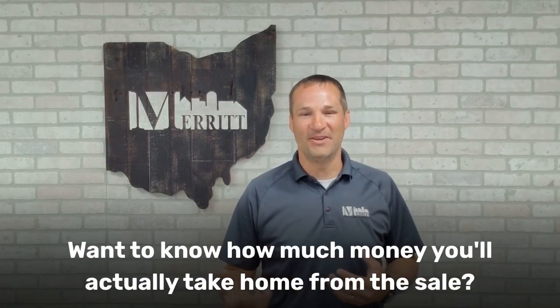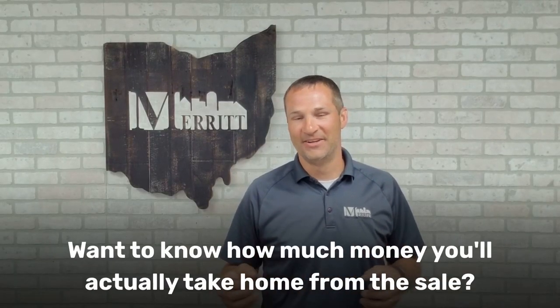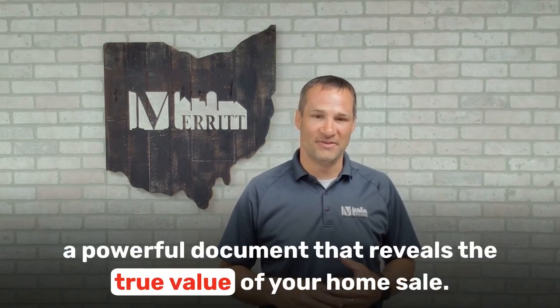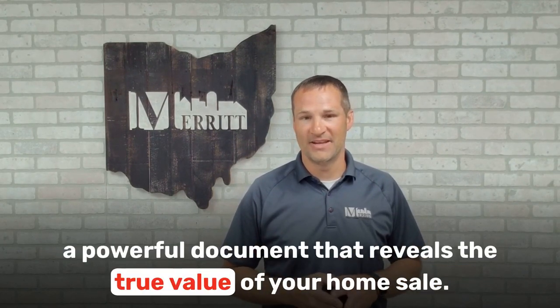Selling your home? Want to know how much money you'll actually take home from the sale? Introducing the Seller's Net Sheet — a powerful document that reveals the true value of your home sale.